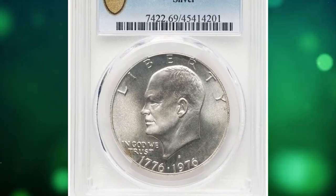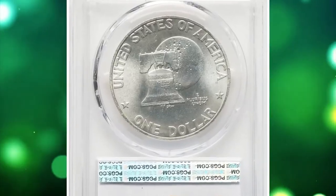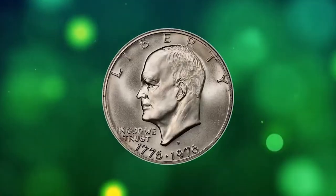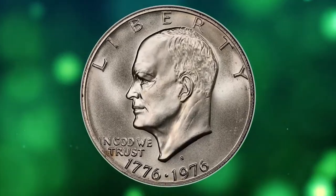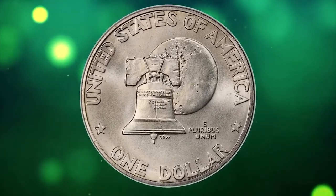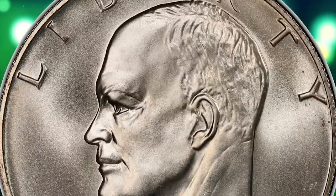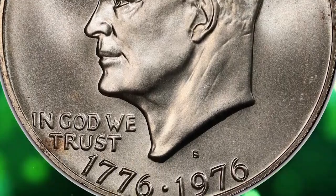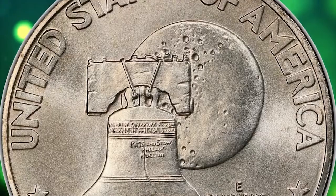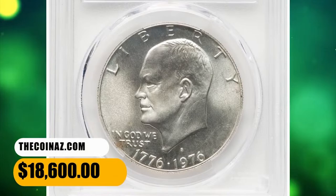Number 3: Bicentennial Silver Eisenhower Dollar, graded Mint State 69 by PCGS. The silver 1976 S Bicentennial Dollar is widely available in certified capacity, although these coins largely reside in the MS66 and MS67 grade range, with the population dropping off sharply in MS68. This is in contrast to some clad issues in the series that are readily available even in MS69. The 1976 S Silver issue is a major rarity in MS69. This rare specimen fetched $18,600.